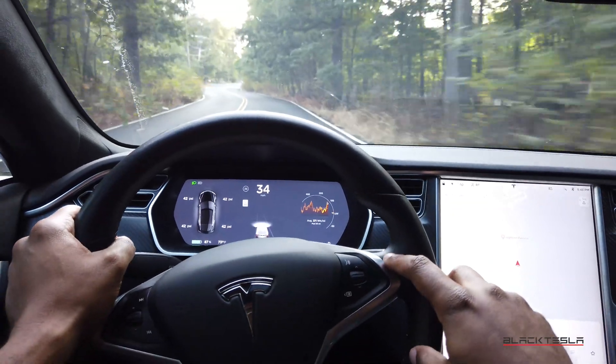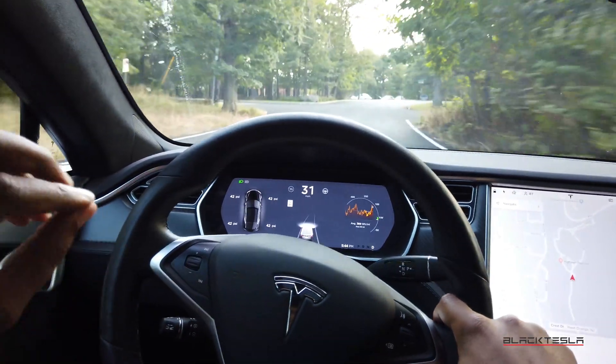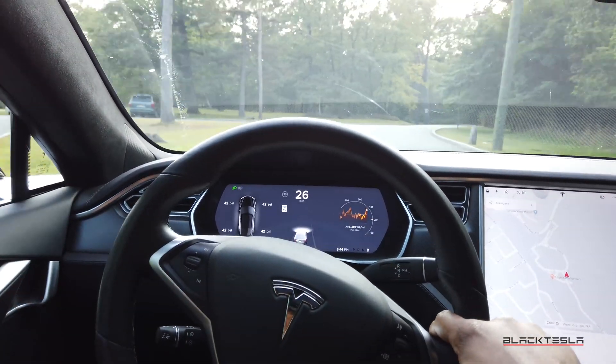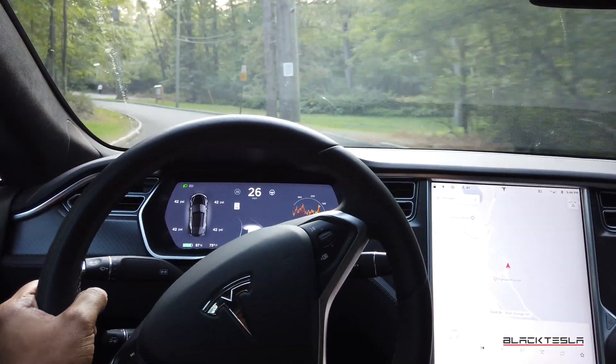With the newer MCU2 from 2018 onward, you have the ability to reboot both screens at once while maintaining all driving capabilities. This is a pro tip I want to impart on everyone: it is safe to reboot the computers while driving on the highway or on local roads. The car's driving functionality is completely decoupled. As you reboot, you will lose the HVAC temporarily, but it'll come back on as soon as the computers reboot.